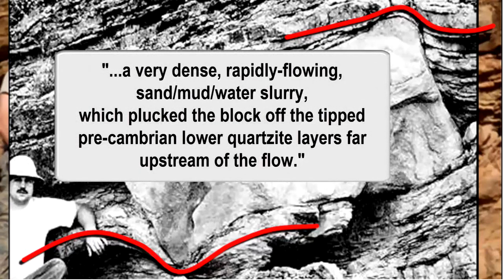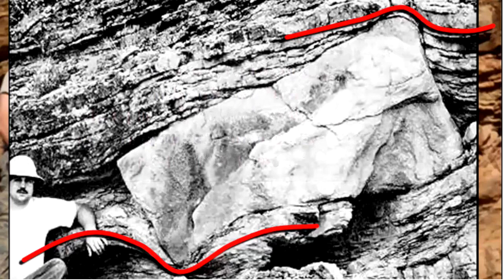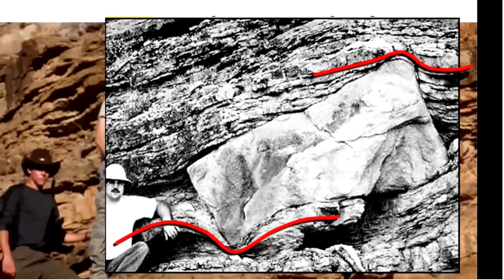A very dense, rapidly flowing sand, mud, and water slurry plucked the block off the tipped Precambrian lower quartzite layers far upstream of the flow. The easiest way to lift and transport such a heavy block is in a dense, liquefied, and therefore very buoyant sediment and water mixture that is flowing at high velocity.